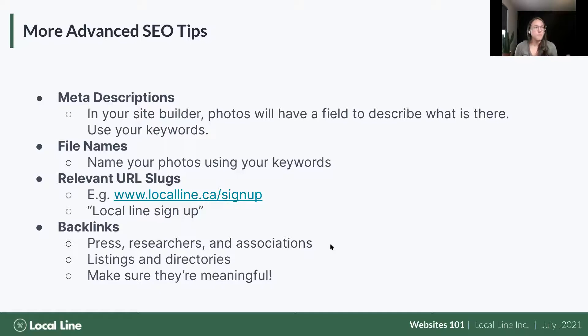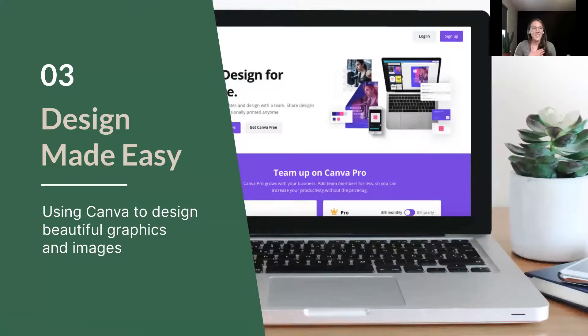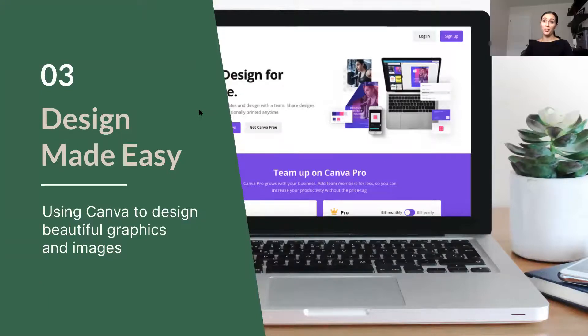You've sent in some wonderful questions that we'll get to at the end. Now I'm going to turn it over to Katrina and we're going to talk about design and do a demo with a product called Canva, which we rely on and love. Super valuable information — thank you.